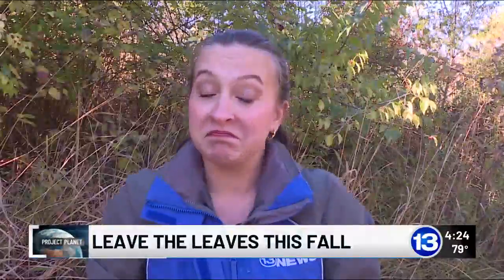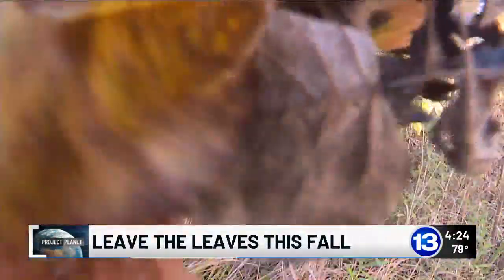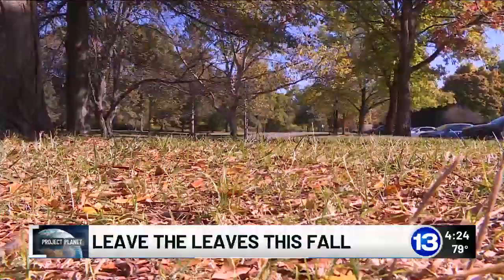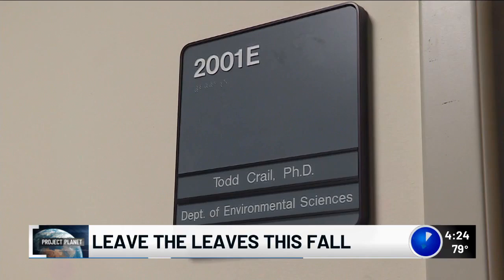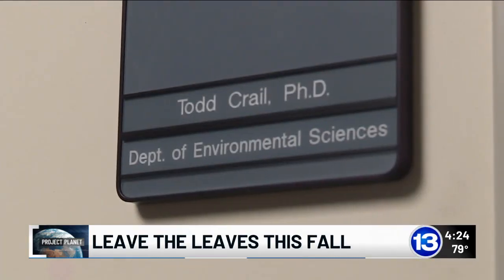How about this year we just leave them? Keeping your fallen leaves protects and nurtures your plants, including those grass lawns. However, in order to keep the leaves from choking your lawn, Dr. Todd Crail, a lecturer with the University of Toledo's Department of Environmental Sciences, suggests mowing them over.